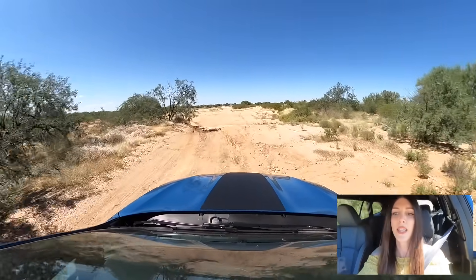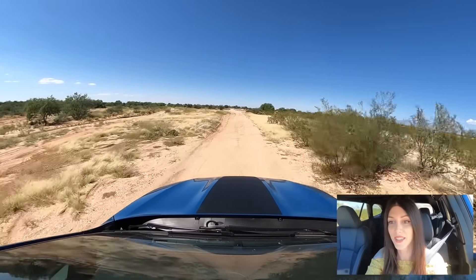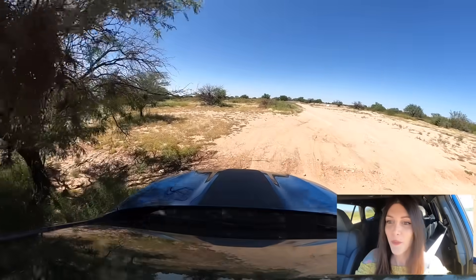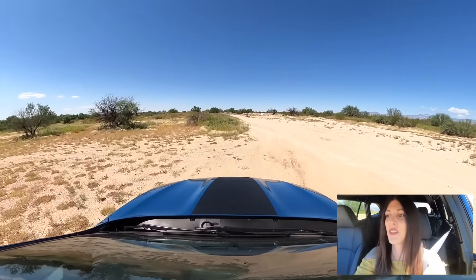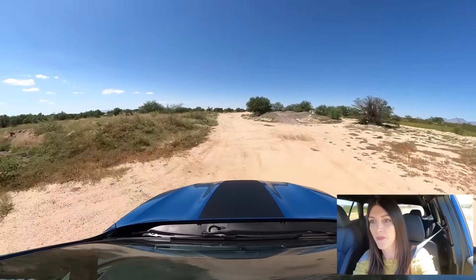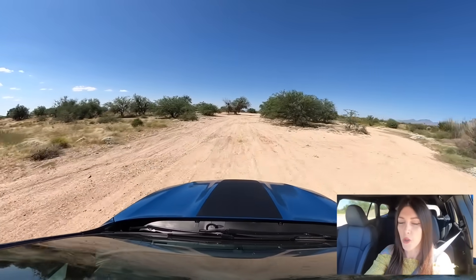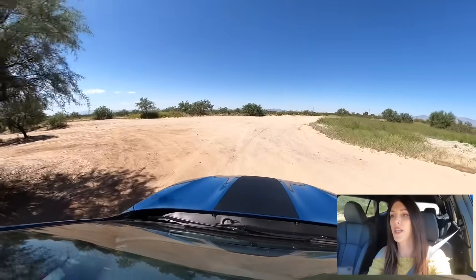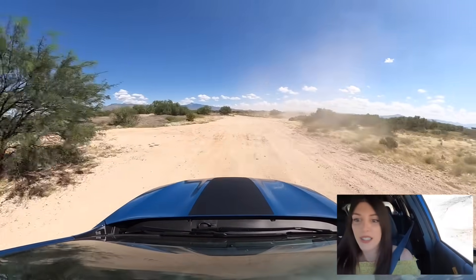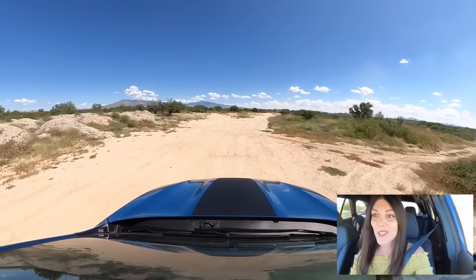One thing I have to say is this suspension — while it gives 9.5 inches of ground clearance, which is only 0.2 inches less than the Ranger Tremor I just reviewed — is not designed for high-speed abuse off-road. It's just a lifted outback; it doesn't have the correct valving for this kind of off-roading. But if you were to upgrade the suspension and put an aftermarket coilover on this thing, you could compete in local amateur rallies and probably do fairly decent — because this thing is a rocket in the dirt.